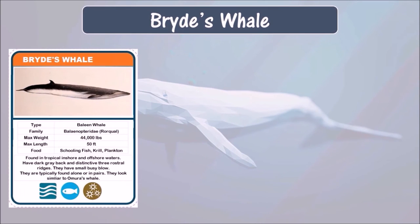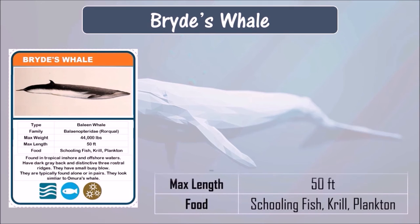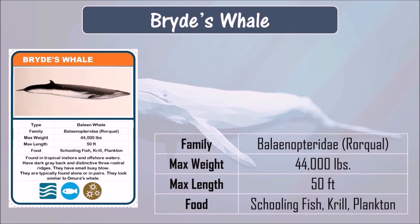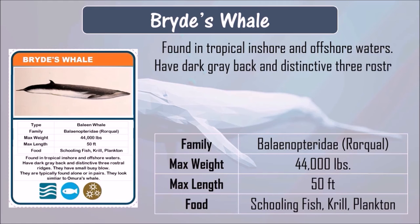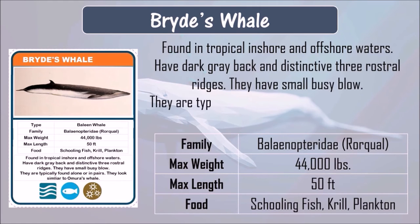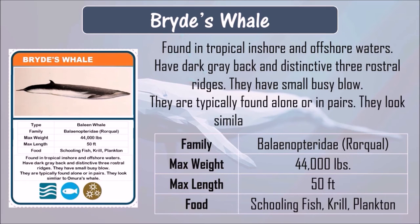Bryde's whale. Bryde's whale eats schooling fish, krill, and plankton. They can grow up to 50 feet in length and can weigh up to 44,000 pounds. Bryde's whales are found in tropical inshore and offshore waters. They have a dark gray back and distinctive three rostral ridges. They have a small bushy blow. They are typically found alone or in pairs and look similar to Omura's whale.